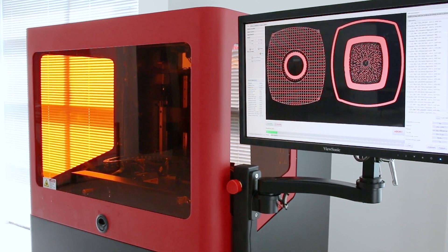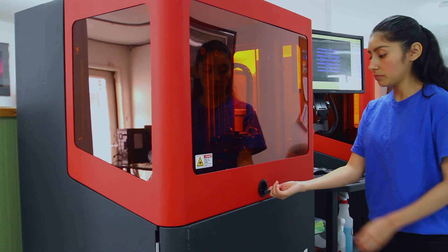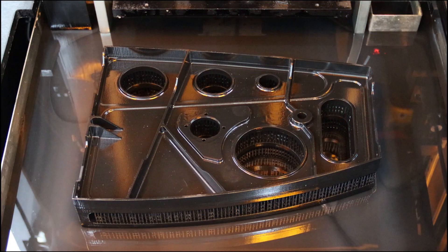We have two Vector 3 SPs, and what that brings to our business is that real high resolution accuracy for larger parts.